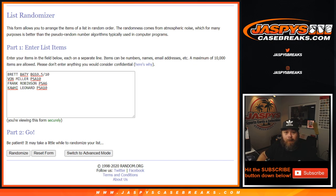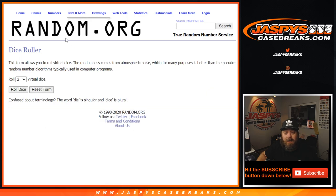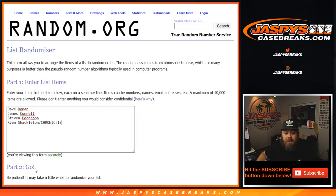We're back. Here's the list of hits, in order that we pulled: Brett Batty BGS 9.5/10, Vaughn Miller PSA 10, Frank Robinson PSA 6 from 1957, and Kawhi Leonard PSA 10. And here is the list of customers, from Dave Doman down to Steve with the spots they bought straight up, and Ryan Shackleton with the spot he won in Chronicles 13. Dice roll here — we'll randomize both lists the same number of times. Three and a four — seven times. Good luck, everyone.